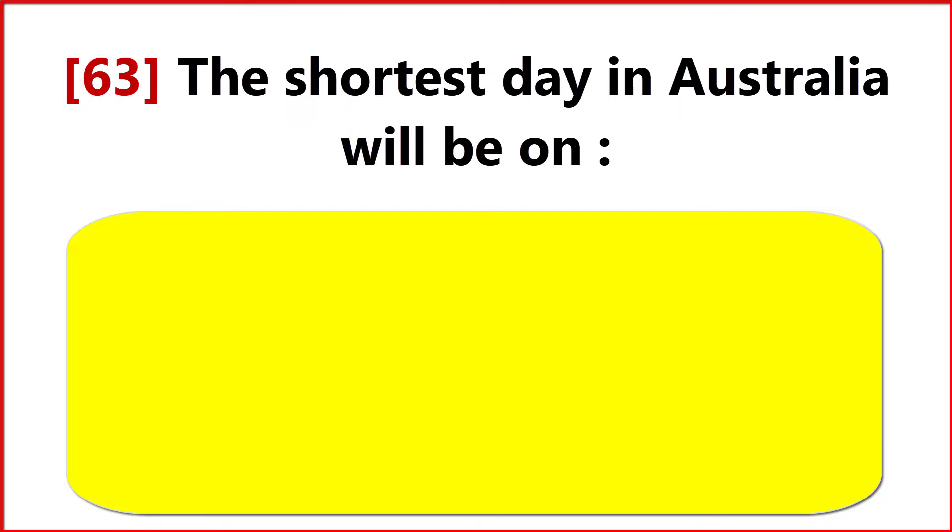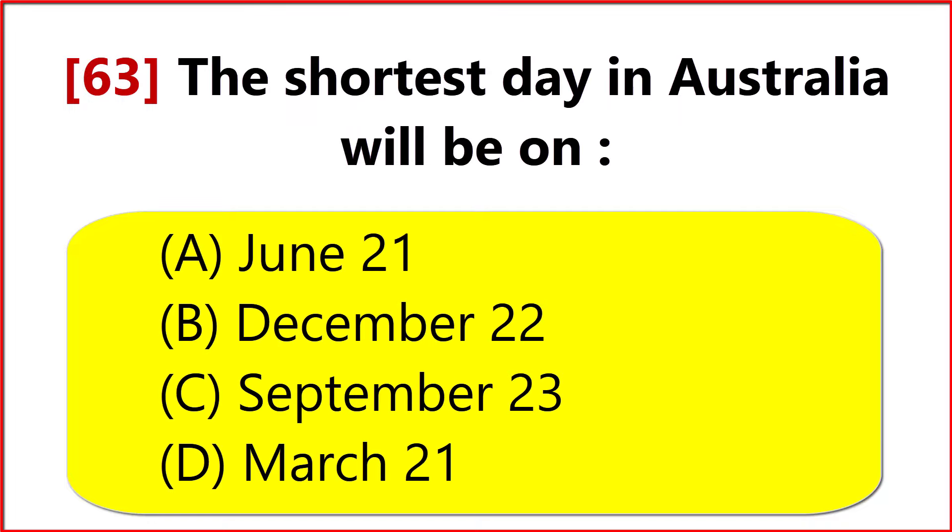The shortest day in Australia will be on? Option A. June 21.